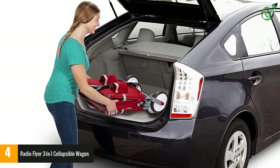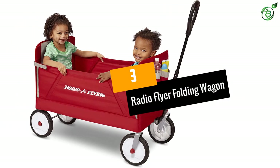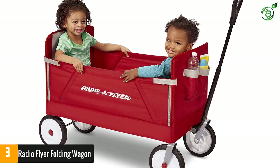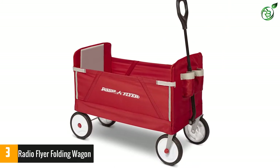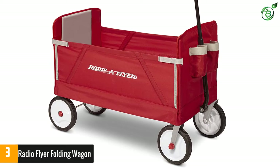Number three: Radio Flyer Folding Wagon. This utility cart offers ample room for cargo and provides enough space for two toddlers up to 1.5 years old. The utility wagon has three different riding modes, so you can use it as a hauling cart as well.